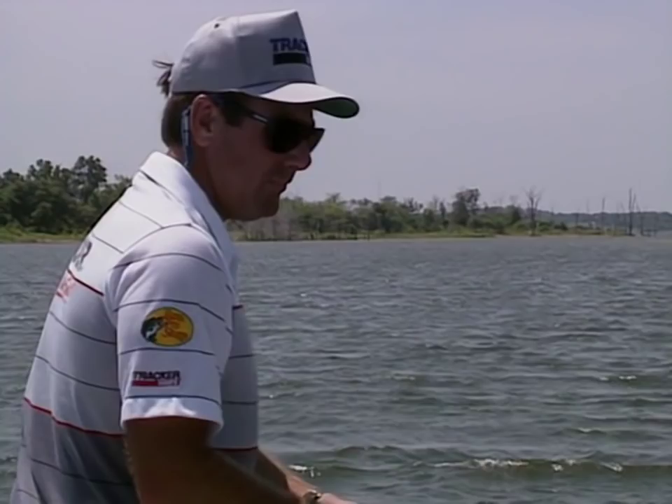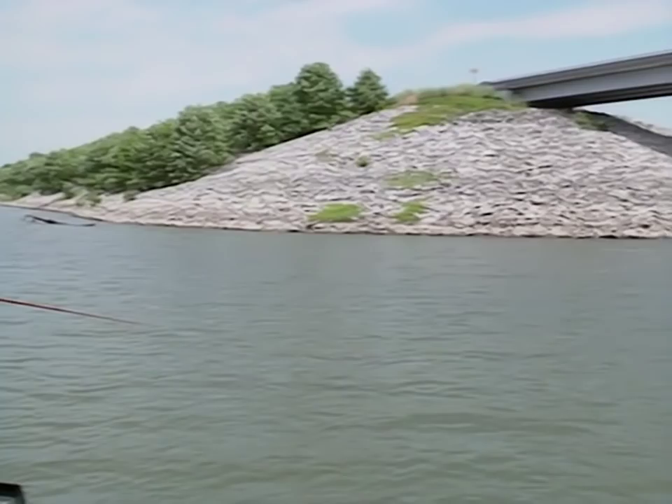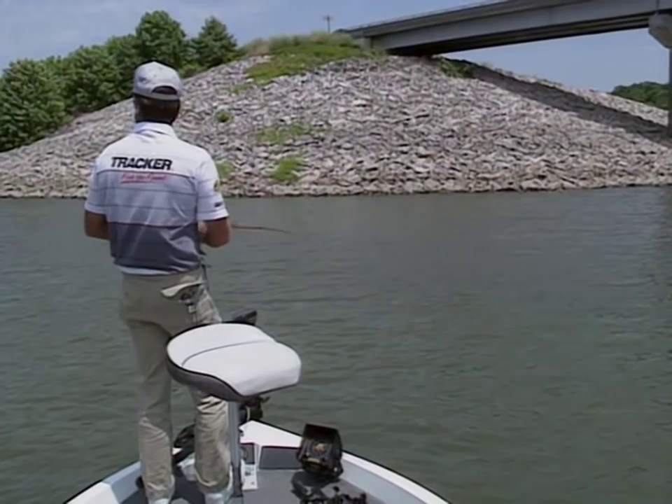Riprap and rocks on the end of bridges are also good places to check with a crankbait. A lot of times if they start generating water at the dam or wind starts washing through just right, it creates a current around those rocks and sometimes they'll really stack up on them.